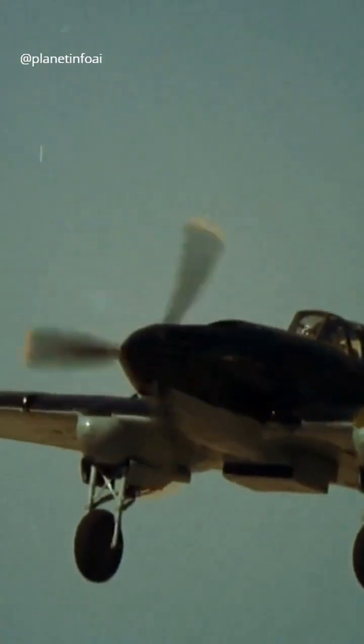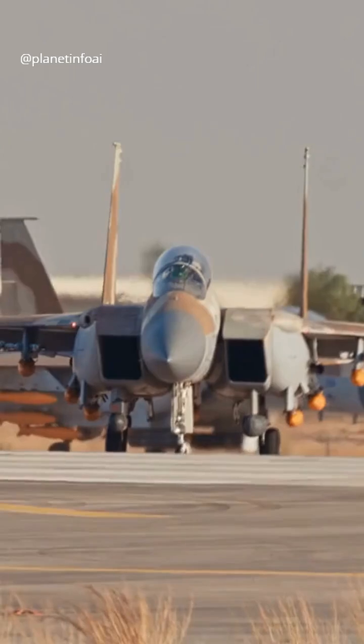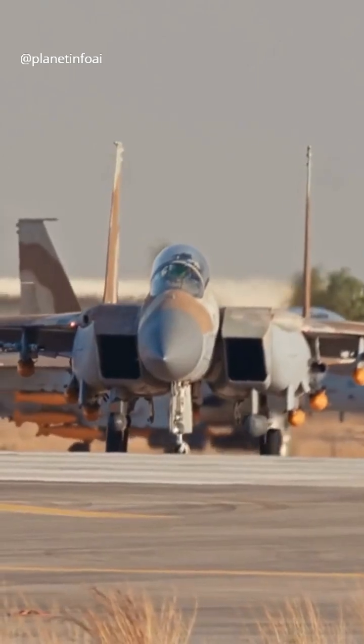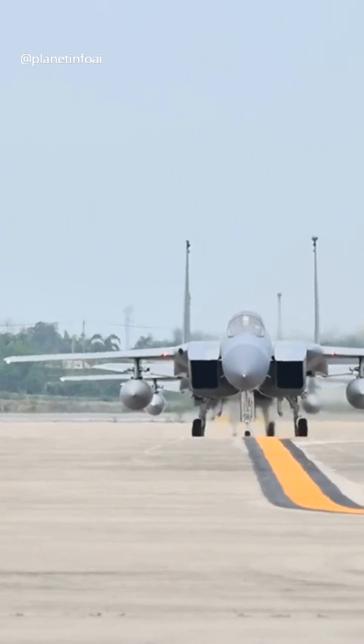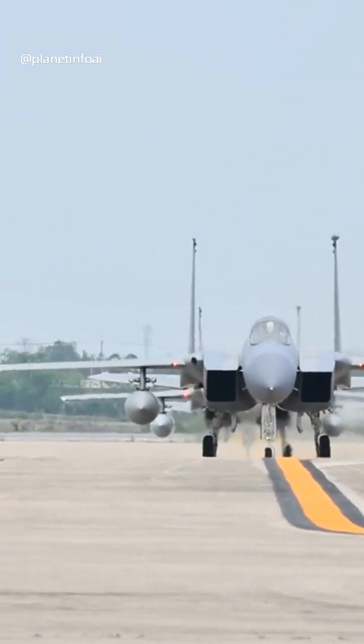Back in World War II, fighters were painted with specific colors to blend with their surroundings. But once air superiority was established, the need for complex camouflage went away. Now, gray is the standard, as it's the most versatile and efficient.